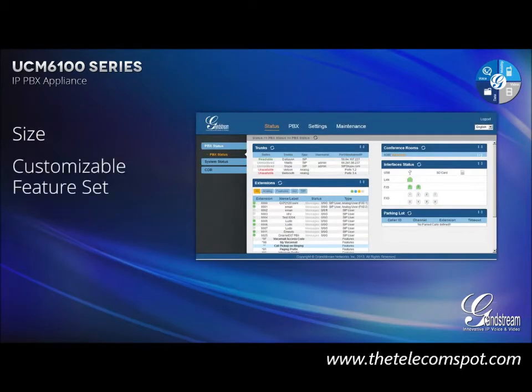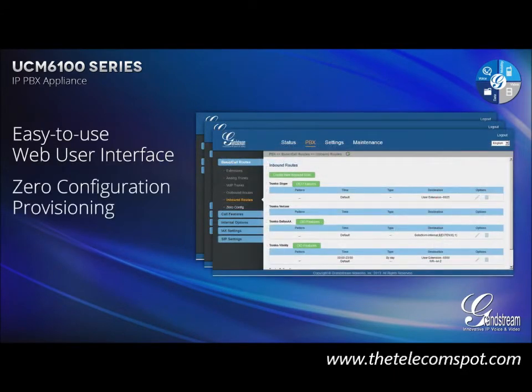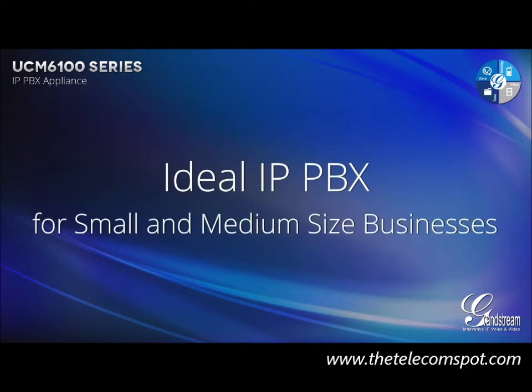The size, customizable feature set, advanced hardware platform, easy-to-use web user interface, zero configuration provisioning, and market-leading price point make the UCM 6100 Series the ideal IP PBX for small to medium-sized businesses.